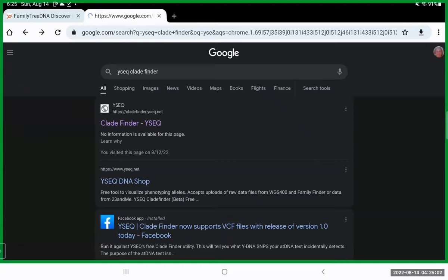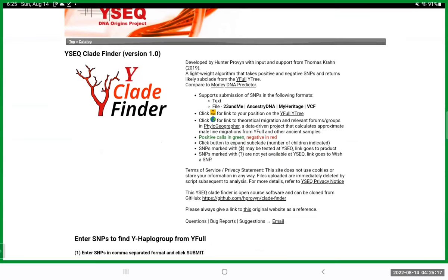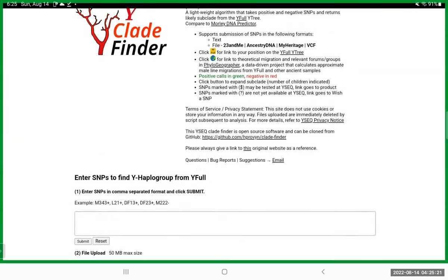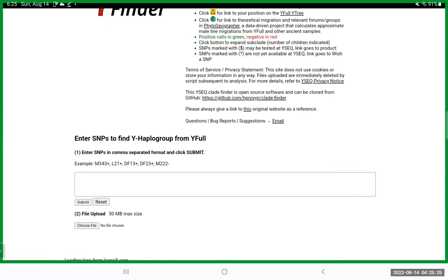I did a Google search for YClade Finder and the first result was cladefinder.yc.net. I click that and it takes me to the page, which tells me a little about the tool and shows some links I'll be able to click once the file is uploaded.